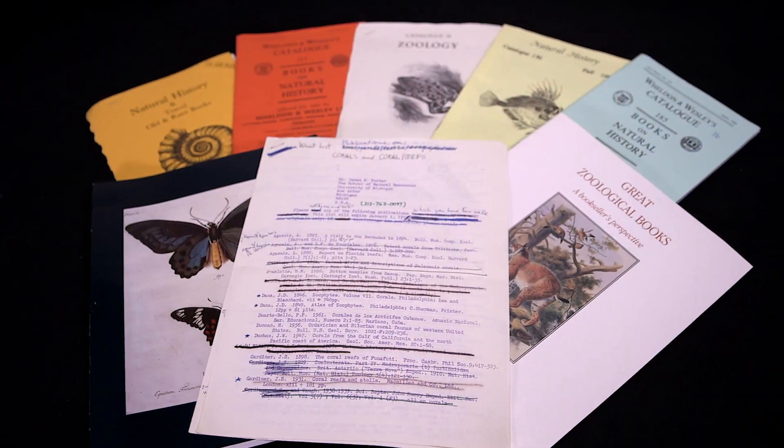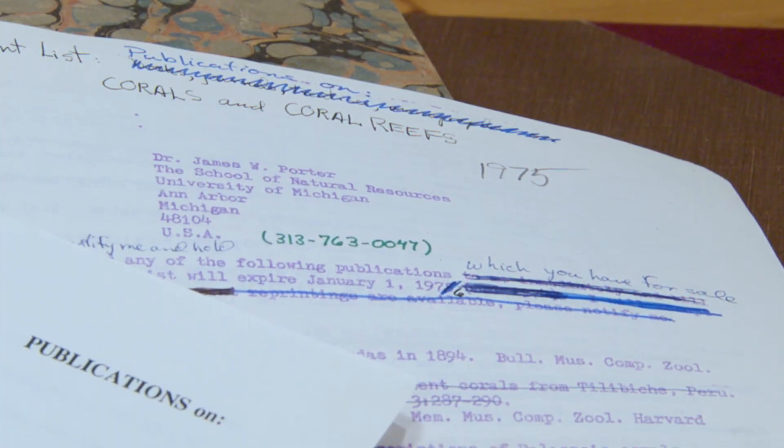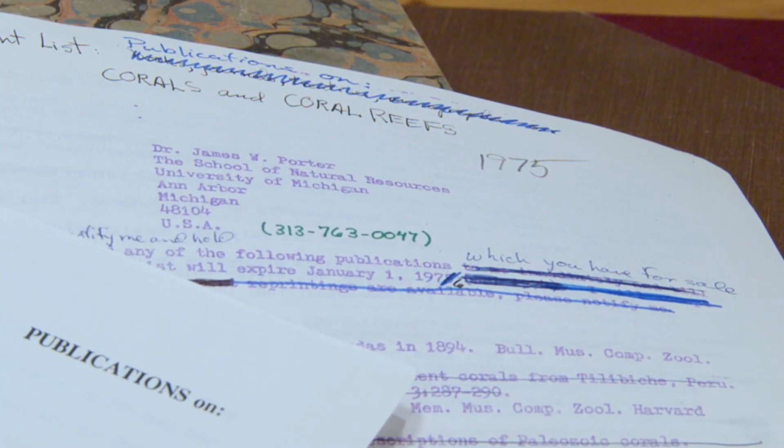I built the book collection before the advent of eBay or the World Wide Web. When I started collecting in 1969, there were 32 antiquarian booksellers worldwide that put out natural history themed catalogs. I subscribed to all of them. In addition, I sent out what is called a Desiderata list of books I was looking for. Over the last 50 years, I whittled this list down from 110 pages to less than a half page.